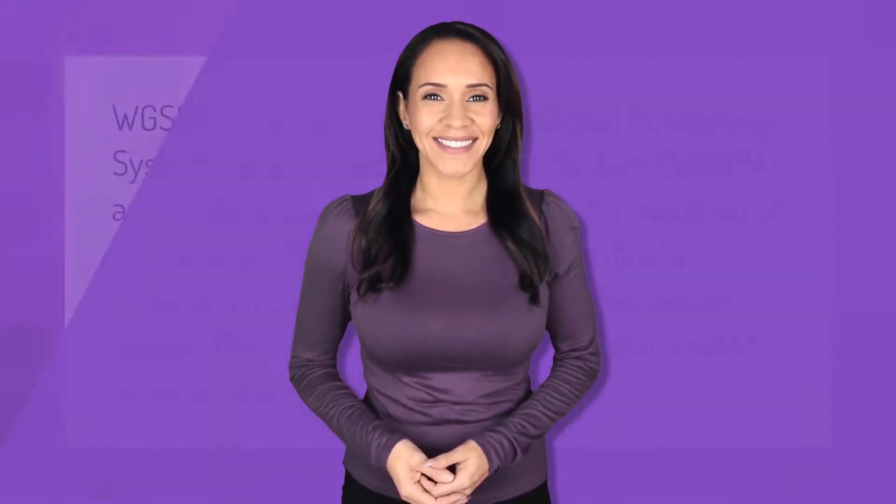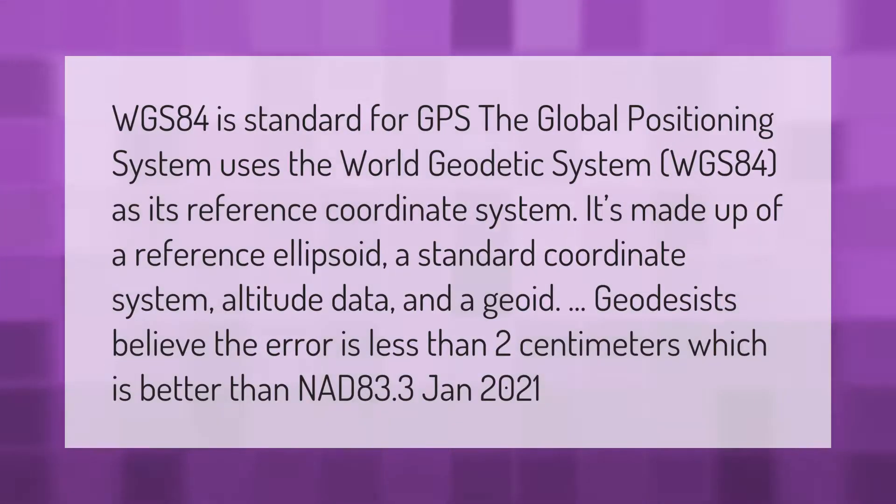WGS-84 as standard for GPS: The Global Positioning System uses the World Geodetic System WGS-84 as its reference coordinate system. It is made up of a reference ellipsoid, a standard coordinate system, altitude data, and a geoid. Geodesists believe the error is less than two centimeters.